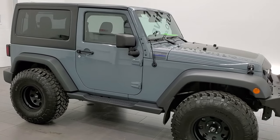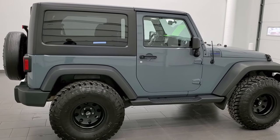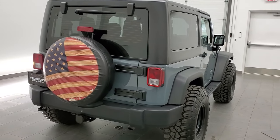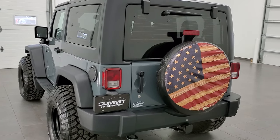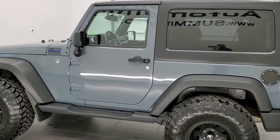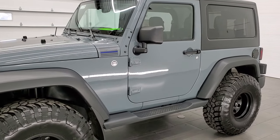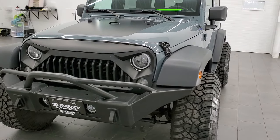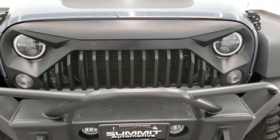This 2015 Jeep Wrangler Sport is stock number 21J184A. We're here at Summit Automotive in Fond du Lac, Wisconsin — your new and used Jeep and Jeep Wrangler headquarters. This 2015 Jeep Wrangler has the 3.6 liter Pentastar V6 engine, 285 horsepower. This Jeep has been fully safetyed and inspected by our service shop, has a fresh oil and filter change, all the fluids have been checked and topped off, and this Jeep is 100% ready to go. Really a good looking ride, super clean all the way around. Anvil clear coat is the color.